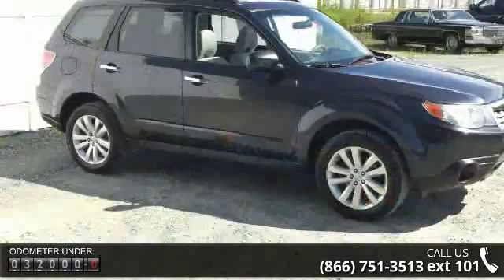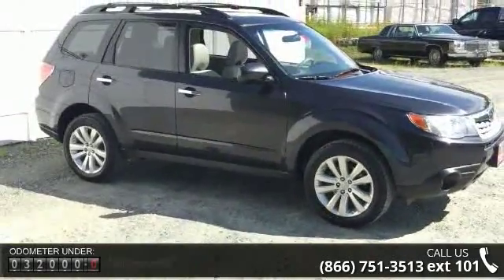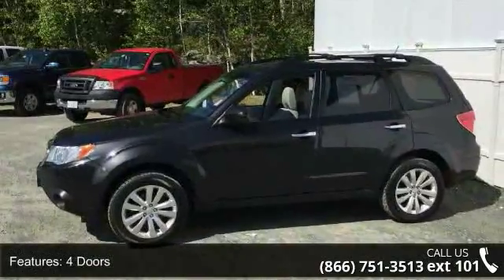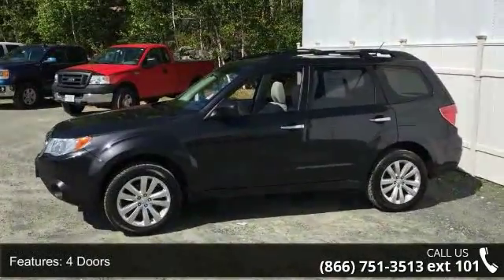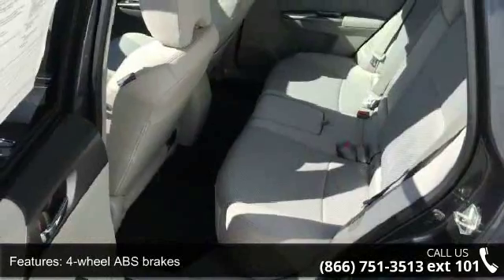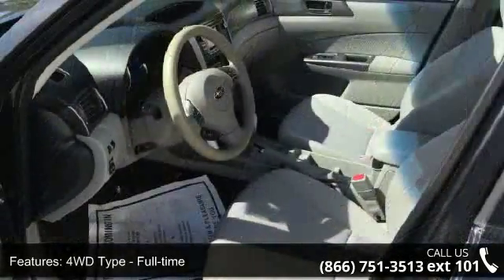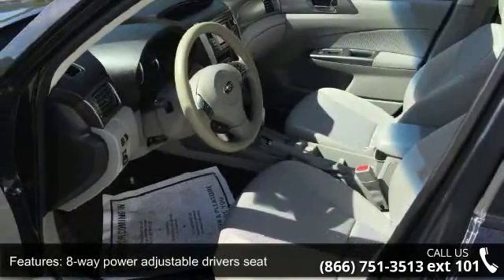This vehicle's top features include 170 horsepower, 4 doors, 4-wheel ABS brakes, 4WD type full time, 8-way power adjustable driver's seat, air conditioning, all-wheel drive, audio controls on steering wheel, automatic transmission, and Bluetooth.